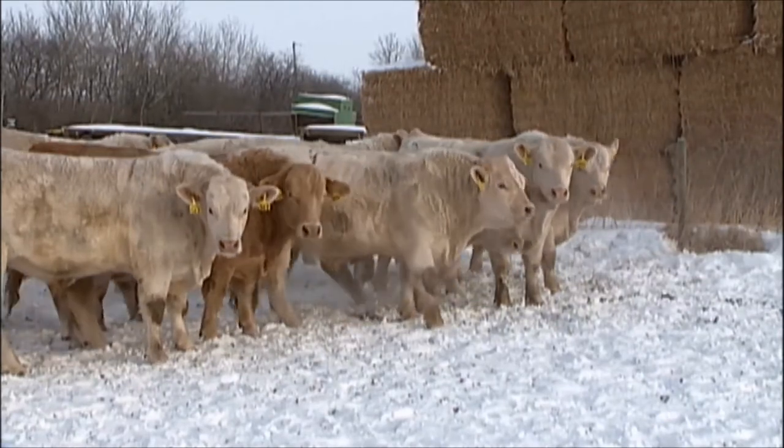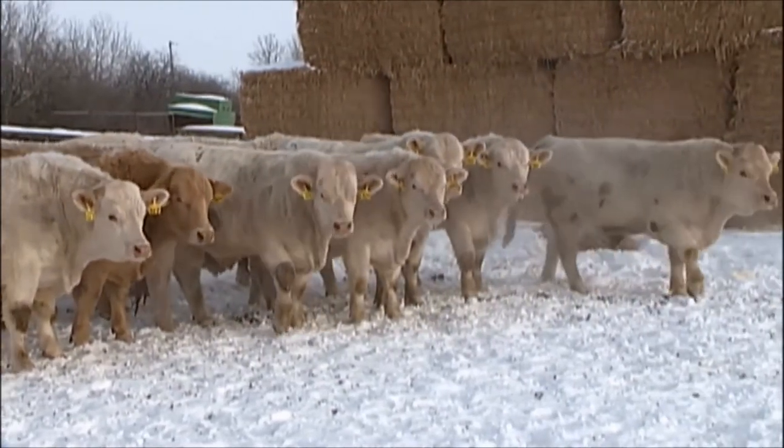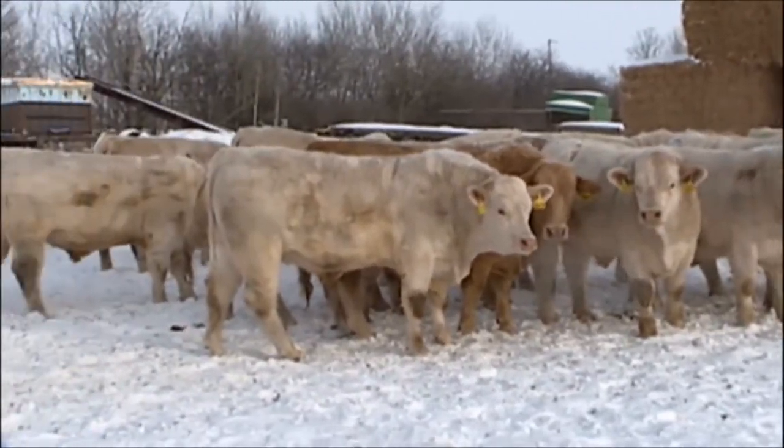We'll swing them around here one more time for you and let you have a good look at these bulls.